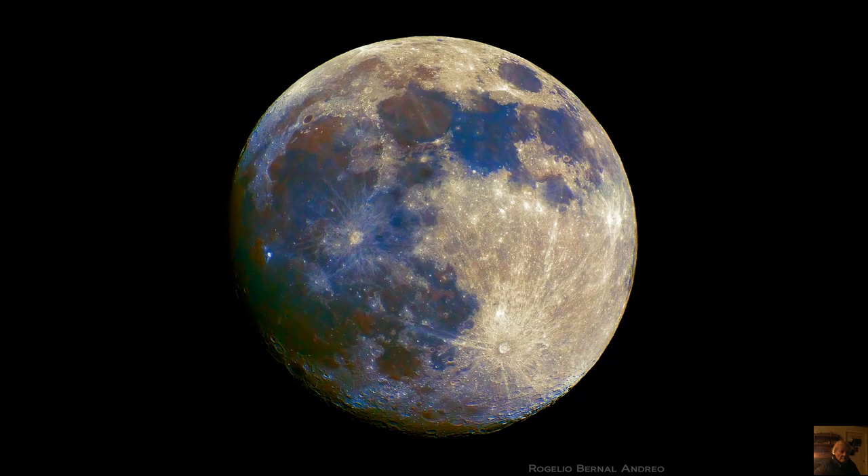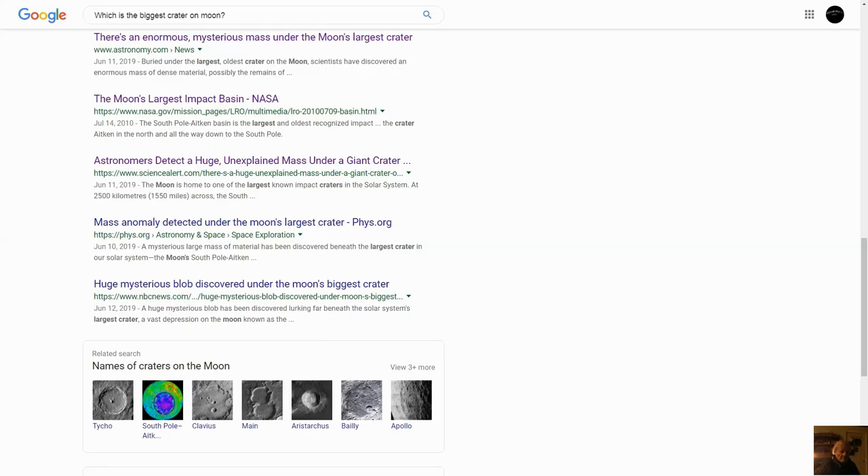Hello everybody and welcome to my new moon video. The reason I'm doing this moon video is because of all these headlines I saw all over the internet: 'enormous mysterious mass under the moon's largest crater,' 'astronomers detect a huge unexplained mass under a giant crater,' 'mass anomaly detected under the moon's largest crater,' 'huge mysterious blob discovered under the moon's biggest crater.' So I thought it would be worthwhile to take a close look at it, explain what it is, how it got there.